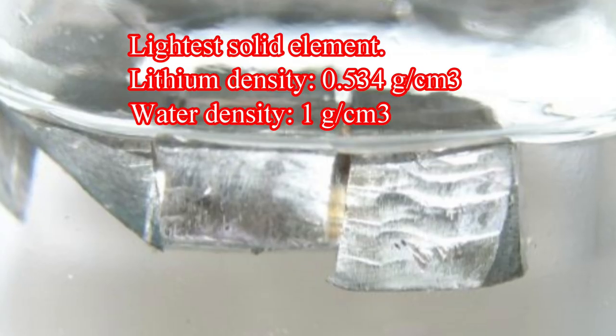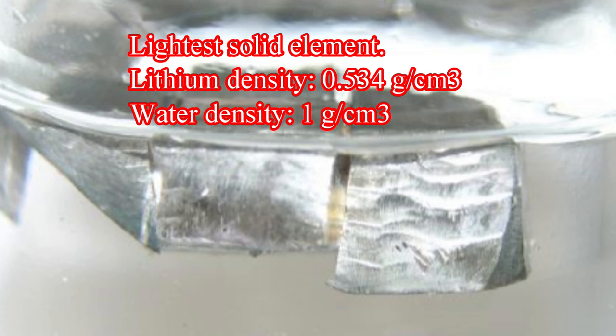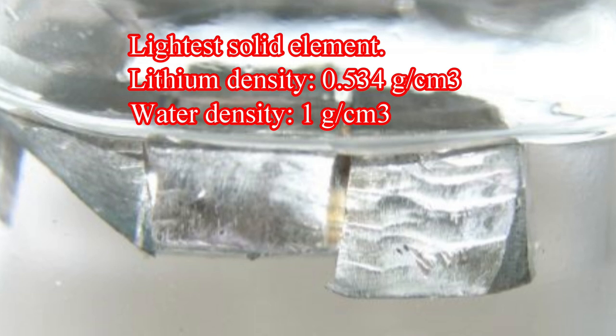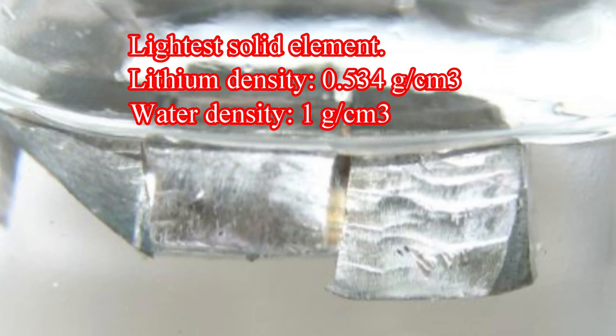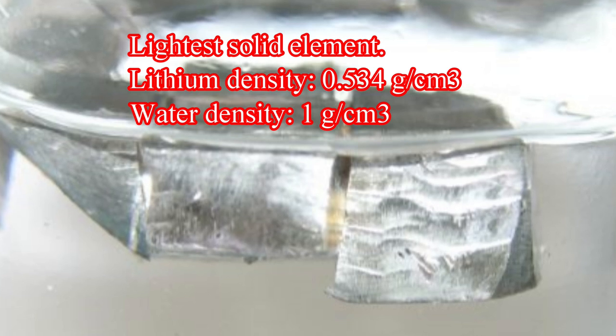Lithium metal is the lightest metallic element on the periodic table. Its density is 0.534 grams per cubic centimeter, while water is one gram per cubic centimeter, making lithium less dense than water. In fact, it will actually float on top of the water, as you will see later in this video.